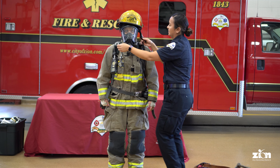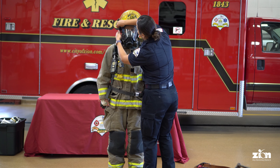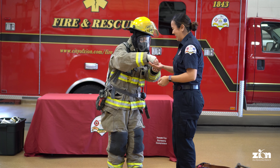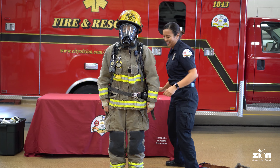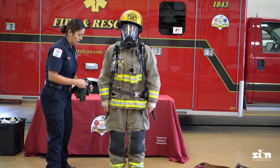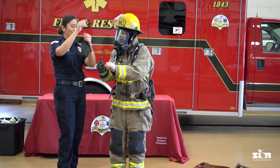How does that feel? Perfect. I'm going to clip it so it doesn't fall off. Are you ready yet? What about your hands? Let me see your hands. All right, gloves are over here.